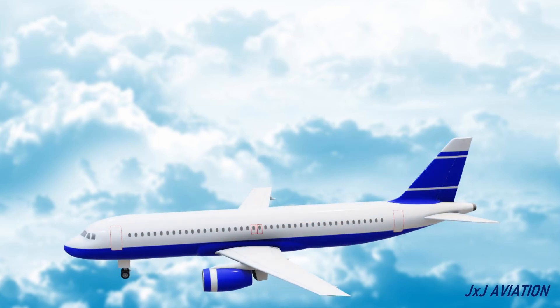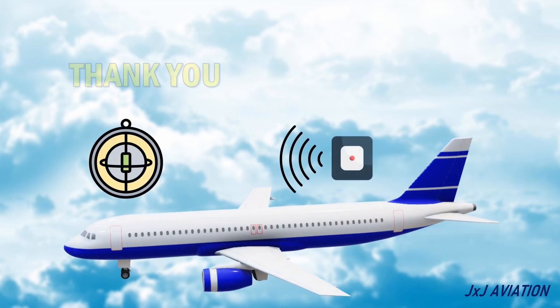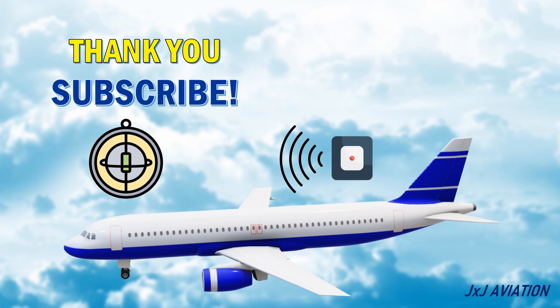That's all for my video on the inertial navigation system. Thank you for watching. If you liked the video, please share and subscribe. And you can continue watching some of my other videos as well.